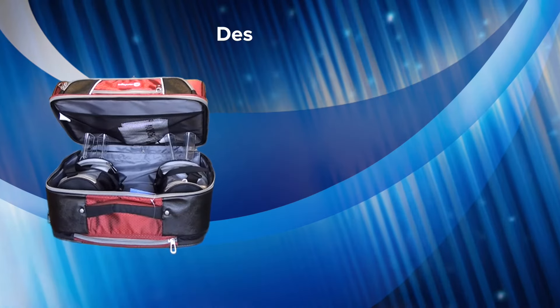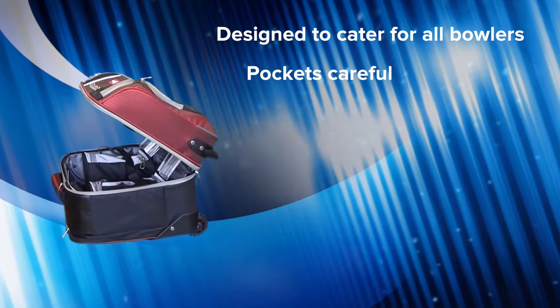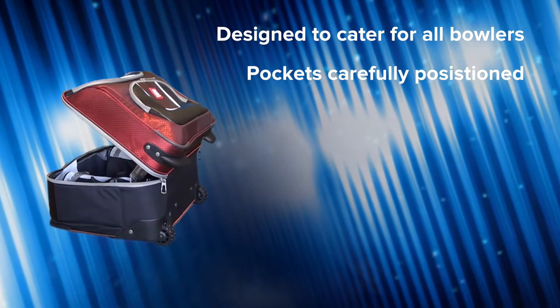The Aero LX bag is designed to cater for all bowlers, with all pockets carefully positioned for ease of use and ample space for wet weather gear.